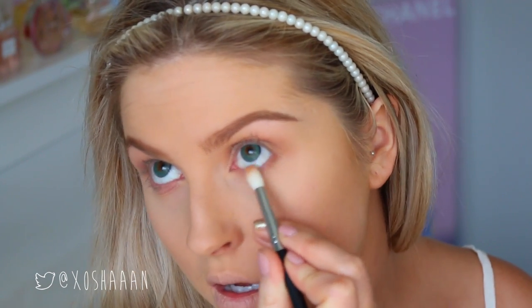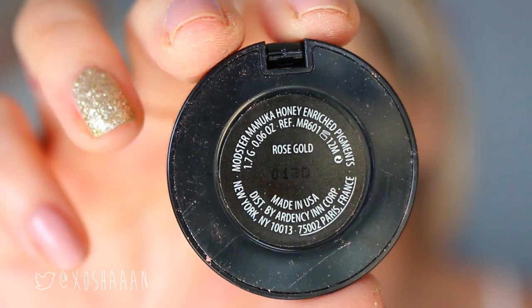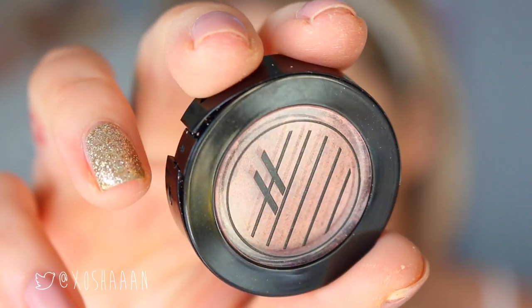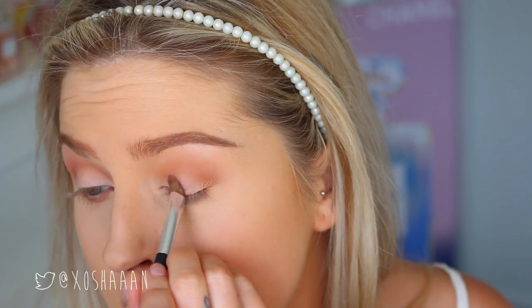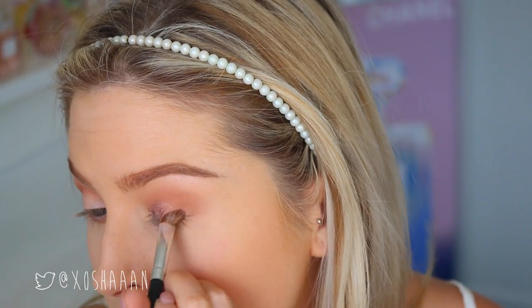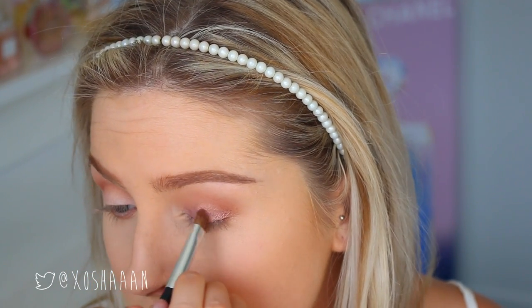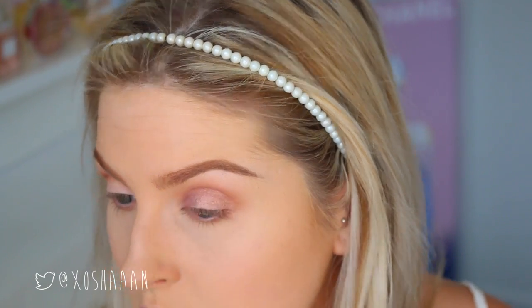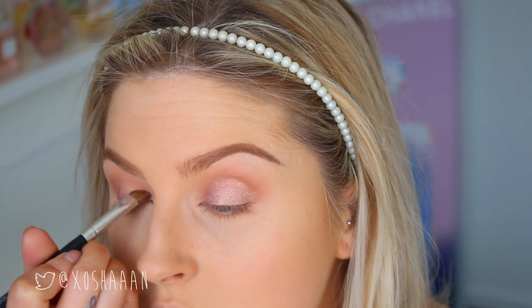I'm also running some of that crease color under my eyes as well. The next shade I'm using is Rose Gold by Ardency Inn — this color is so beautiful. It's kind of a pinky metallic color. I'm putting this on my eyelid and blending it out well, then going in with that crease brush again just to make sure everything's nice and blended together.